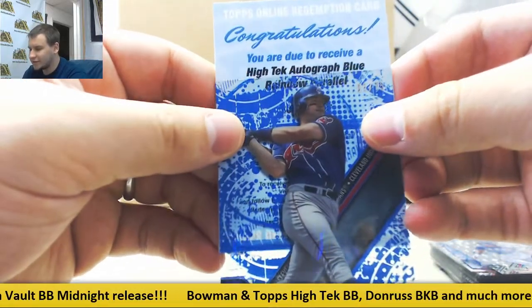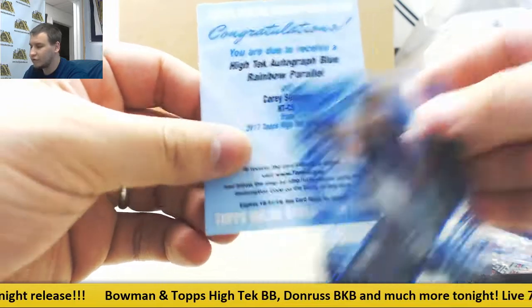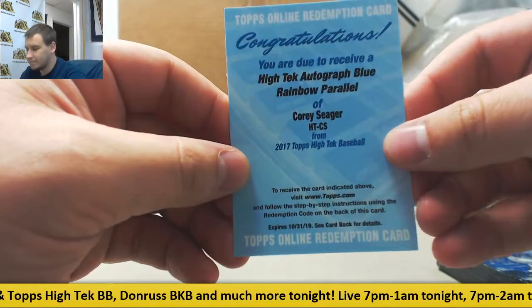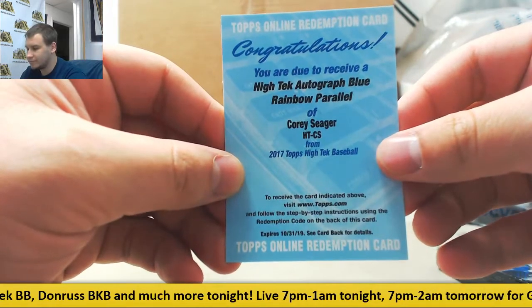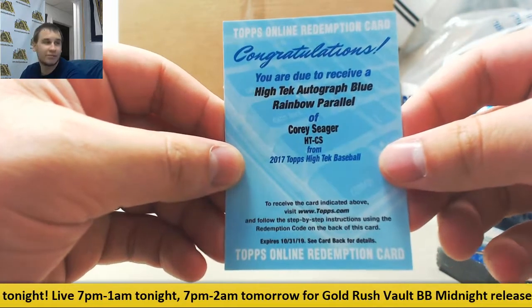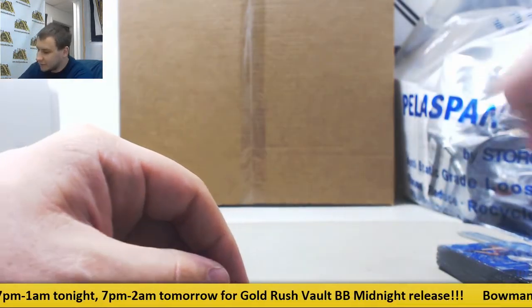And we have a High-Tech autographed Blue Rainbow of Corey Seager — nice extra hit right there. That should be numbered pretty low; it would be to 75 if it's anything like the base cards. But nice — three autos there in that box.